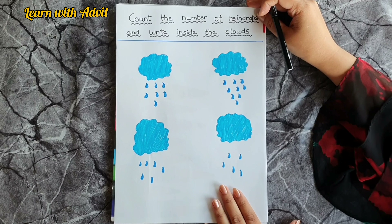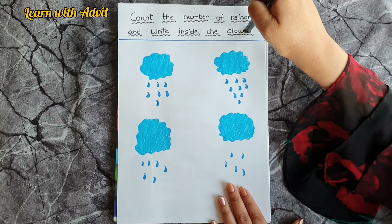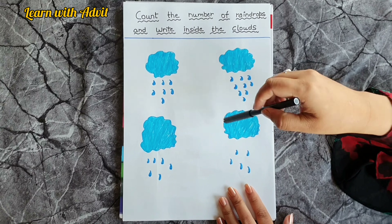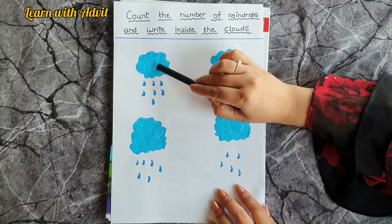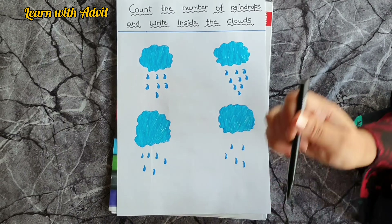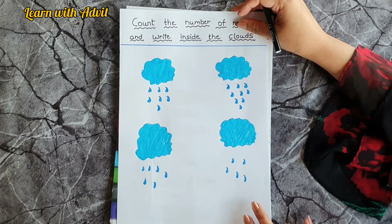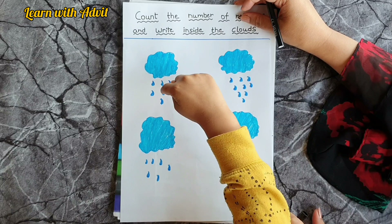This sheet is about counting the number of raindrops and writing the number inside the clouds. These are raindrop clouds! You have to count the raindrops and write the answer inside the cloud. Come on — first, put your finger and count: one, two, three, four, five, six, seven. Write it!